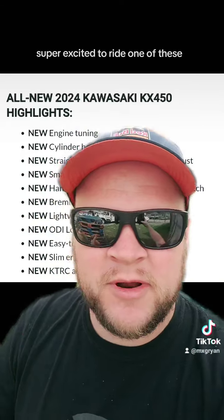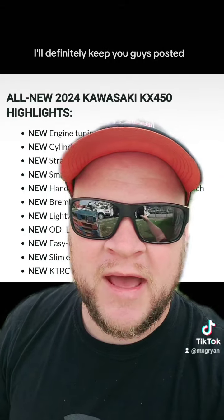Super excited to ride one of these, and when I do, I'll definitely keep you guys posted.